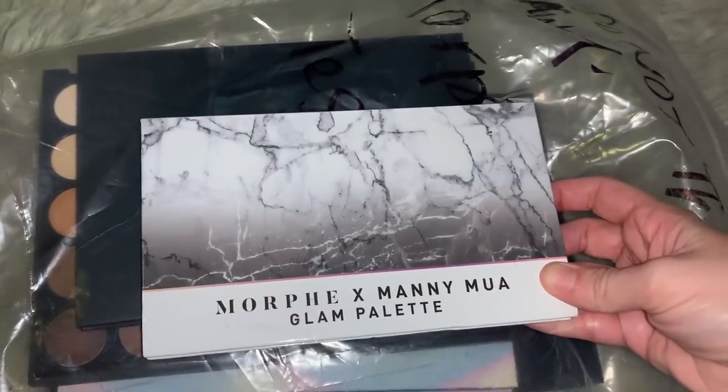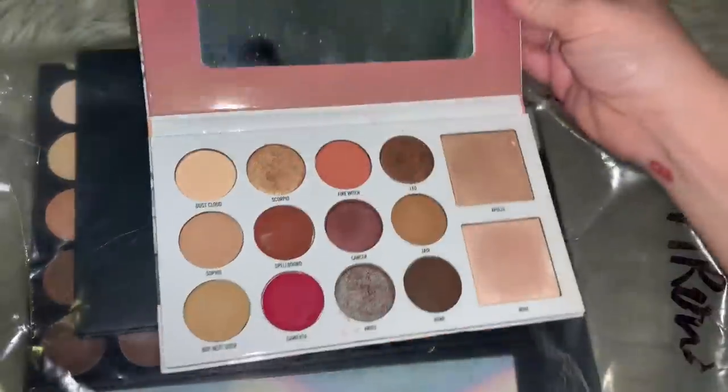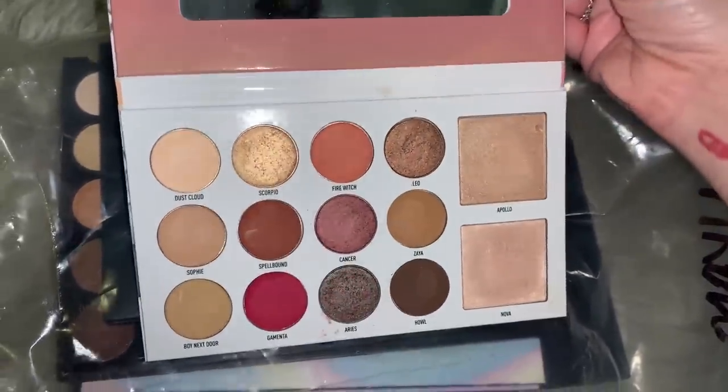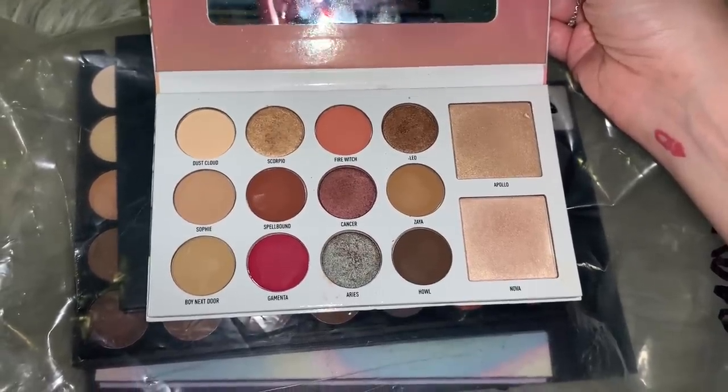First up we have the Morphe x Manny MUA Glam palette - I didn't even know he did a palette with them. That's the inside - it's actually really pretty, just a normal neutral little palette. Super cute, I like the marbling look.